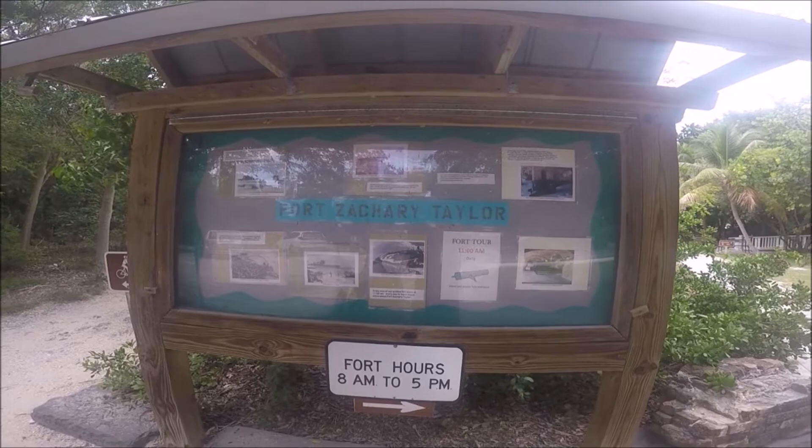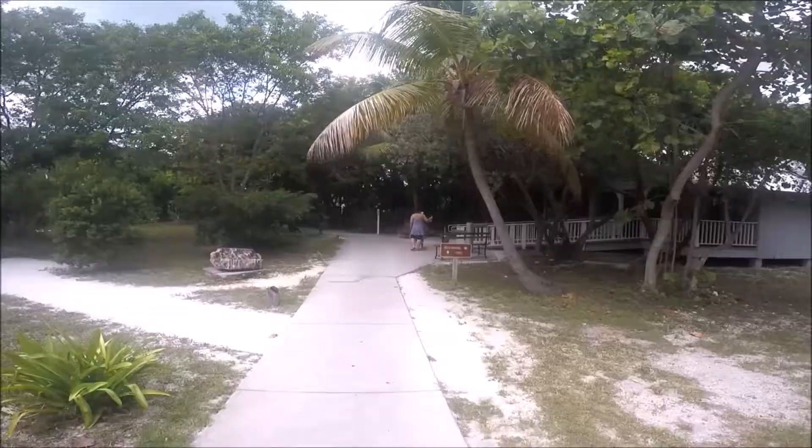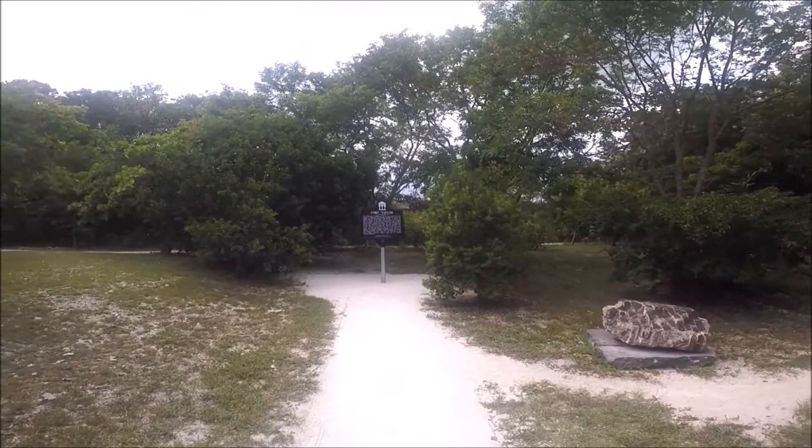There are three major things to do while in this state park: visit the Fort, enjoy the beach and all its amenities, and go on nature hikes. There are also three parking lots in the park. We parked in the first lot near the Fort and Visitor Center and walked to the Visitor Center to gather information and schedules. Ranger-led activities are held throughout the year, including fort tours, nature walks, and other programs.